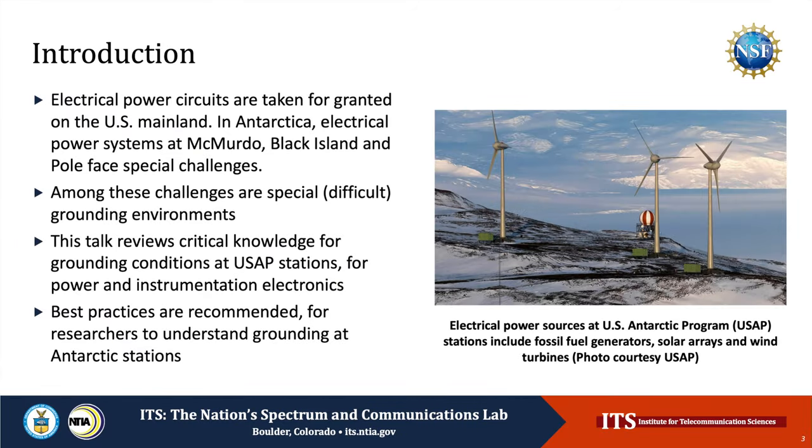In the mainland U.S., electrical power circuits are taken for granted. In Antarctica, in contrast, electrical power systems such as at McMurdo, Black Island, and the Pole face special challenges. Among these challenges are special, read difficult, grounding environments. This talk reviews critical knowledge for understanding grounding conditions and challenges at U.S. Antarctic Program stations, both for power and for instrumentation electronics. Best practices are recommended for researchers to understand and implement proper, safe grounding at Antarctic stations.